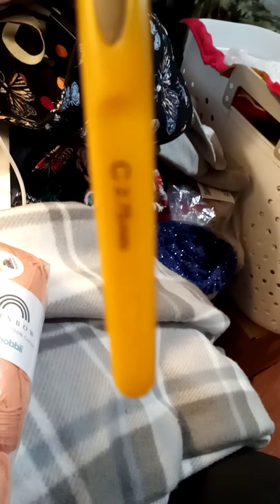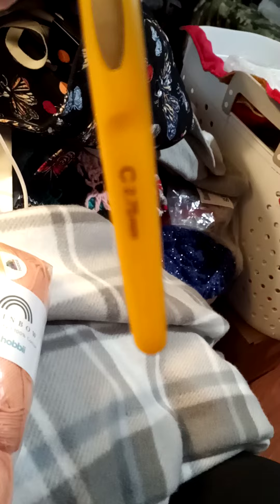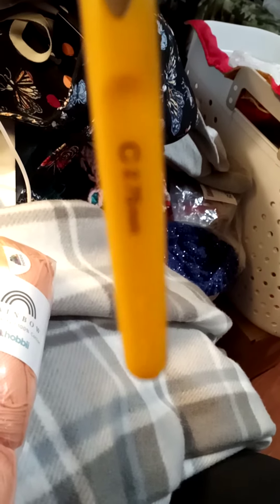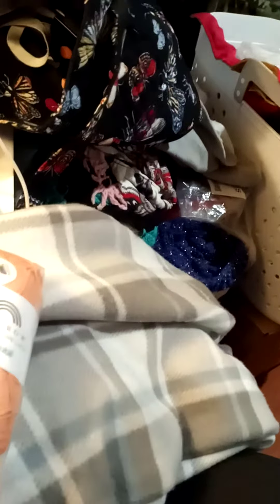And then I got this — that was part of my hooks that I got from my winnings from my $25 gift certificate.